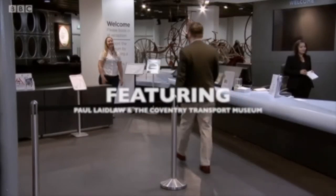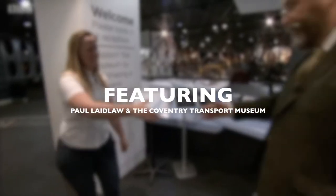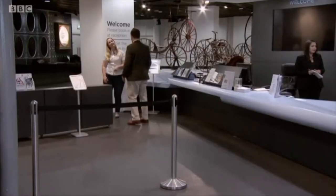Here to show him round is curator Megan Nass. Hello, Megan. Nice to meet you. Likewise.